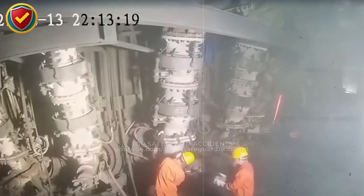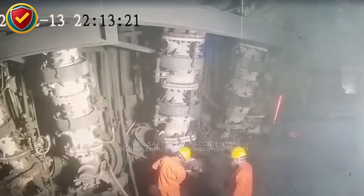Isolate, vent, and verify zero energy before approaching any pressurized system.